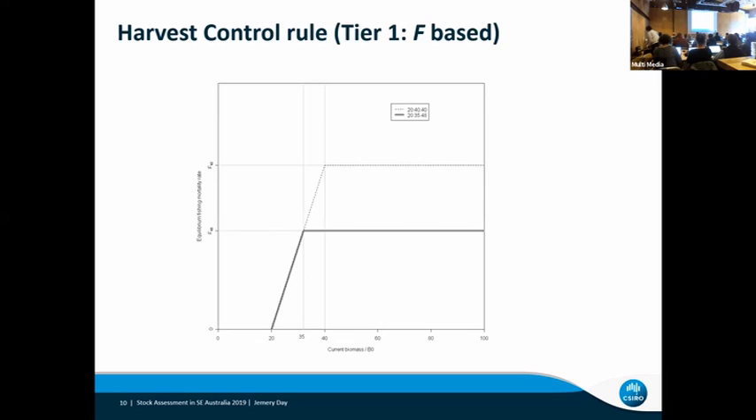Here's a quick view of our harvest control rule. It's an F-based harvest control rule. We've got a target, a limit, and a breakpoint. I'm happy to talk more about that over beer.